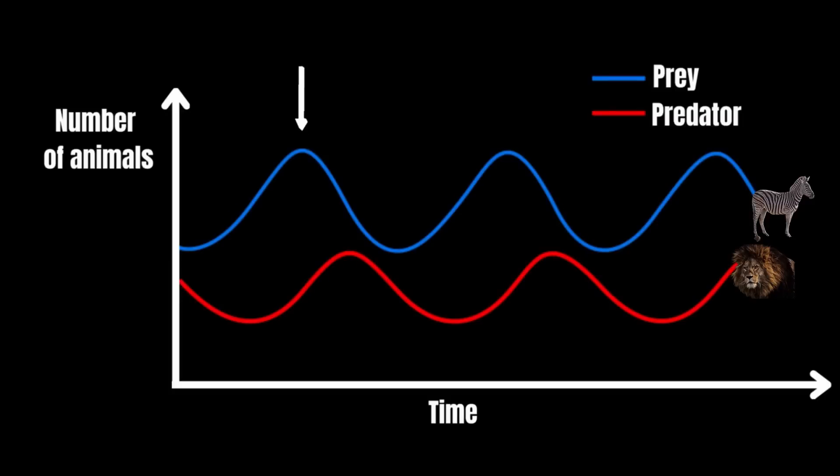This all happens in a cycle. When there is a lot of prey, the predators — the centipedes in this case — have a lot of food and they will grow in number. But because the centipedes are too many now, they don't have enough food and most of them will die. Of course this is good for our millipedes and isopods — they can grow in number again and the cycle starts again.